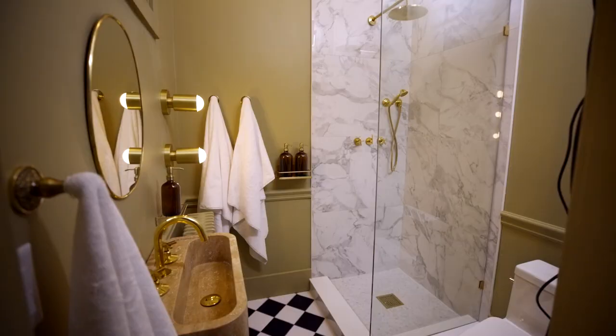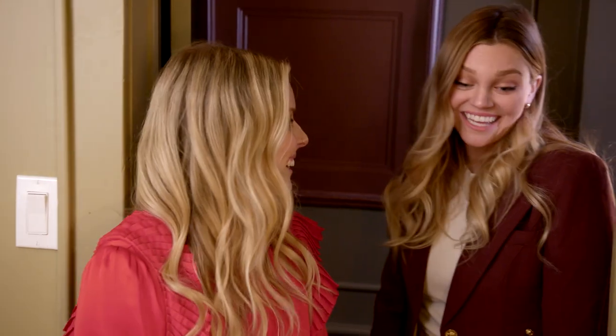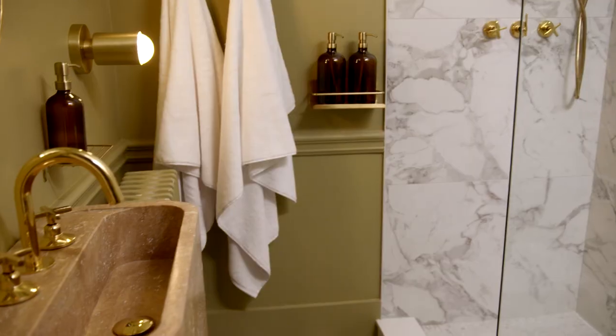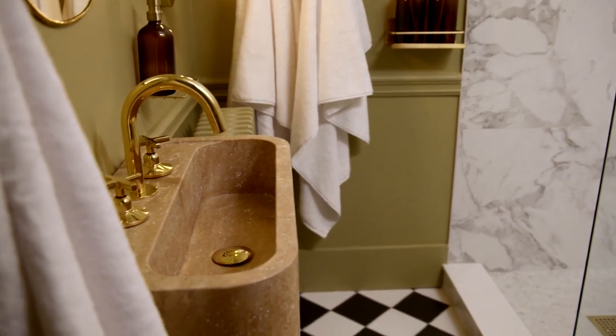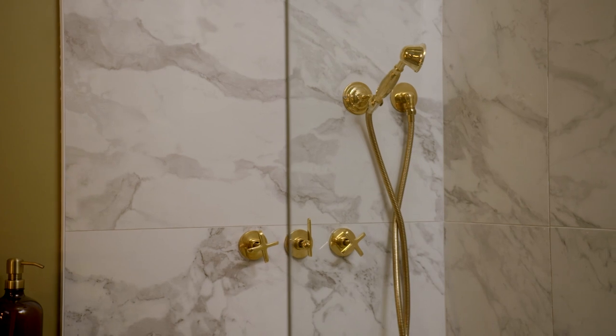Let's take a peek at the washroom. This looks great. I love every single detail. Our decision to take down the wall in the shower really just opened up the entire space. It feels spacious, even though the square footage is quite small. It just feels like it's meant to be.